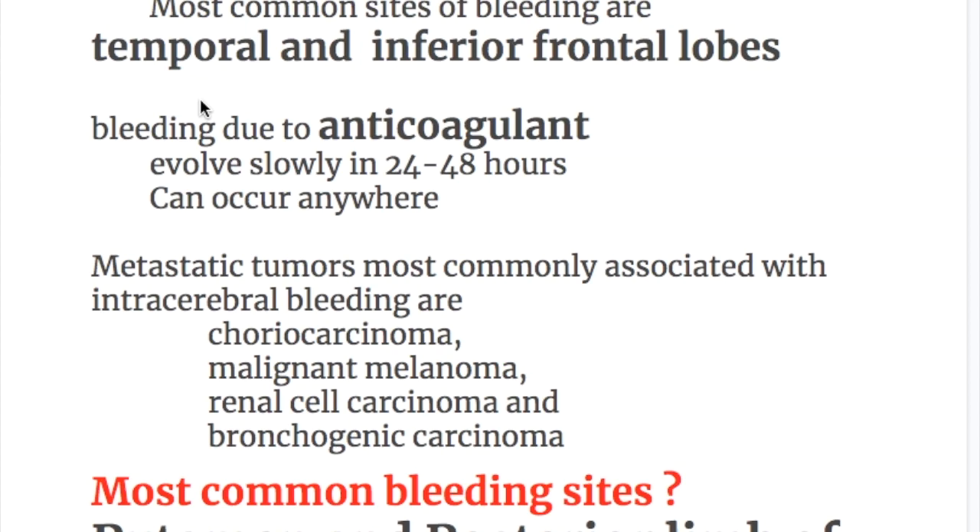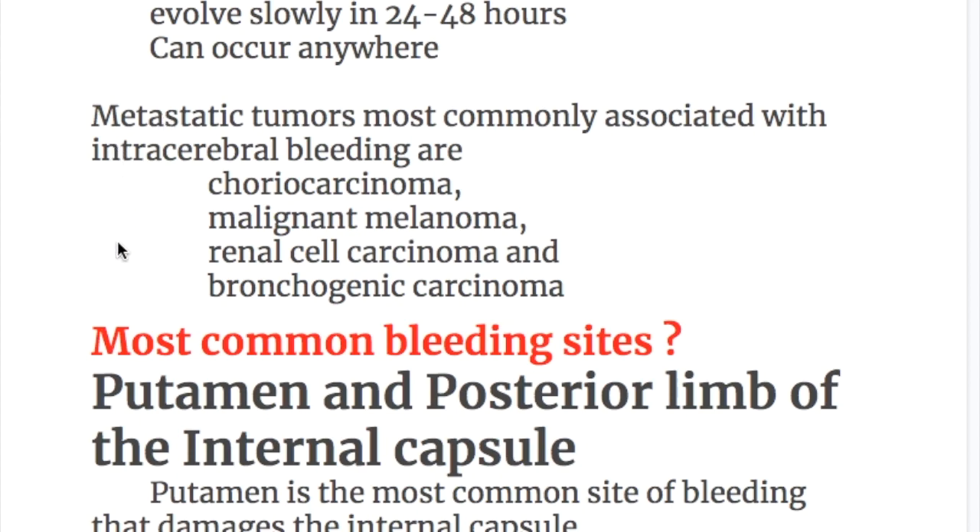In head injury or trauma, the most common sites of bleeding are the temporal and inferior frontal lobes. Bleeding due to anticoagulants evolves slowly, developing over 24 to 48 hours, and can occur anywhere. Metastatic tumors most commonly associated with intracerebral bleeding include choriocarcinoma, malignant melanoma, renal cell carcinoma, and bronchogenic carcinoma.